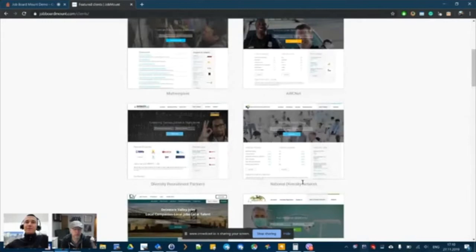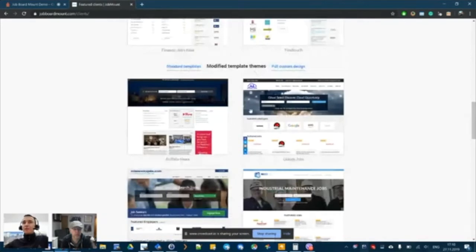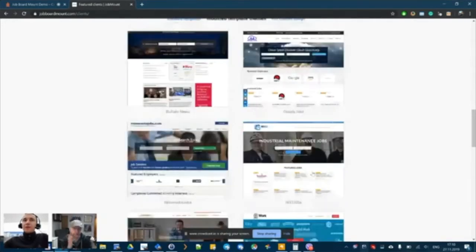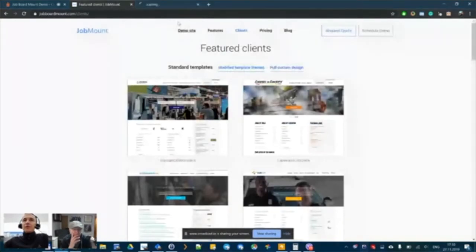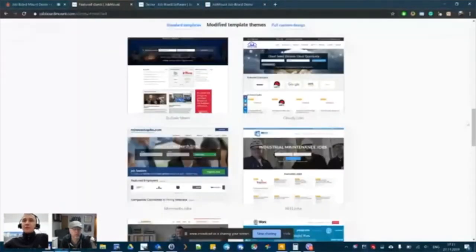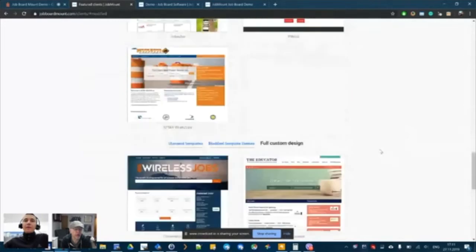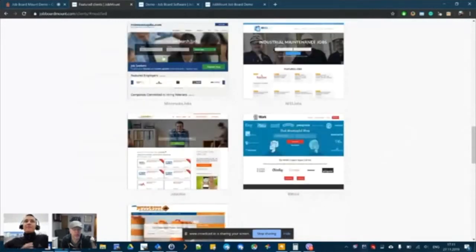Additional information needed includes company name, job fields, and categories. The most popular option is the modified template — also responsive design but looking quite different from the standard one. Opening the demo website shows how the design itself looks. Based on this responsive theme, a modified theme can be created that's included in the standard setup cost. Some example client sites shown include MinnesotaJobs.com and Bubble Jobs.